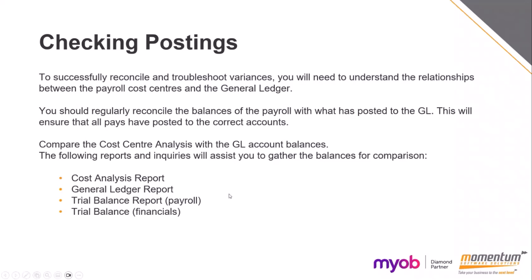Compare your cost centre analysis report with the GL account balances. The reports we recommend running within payroll are the trial balance within payroll versus your trial balance from your financials, and the general ledger and cost analysis report found in payroll will help you do those checks.